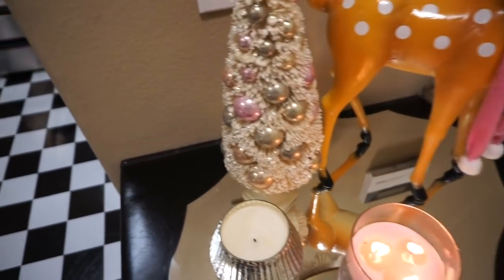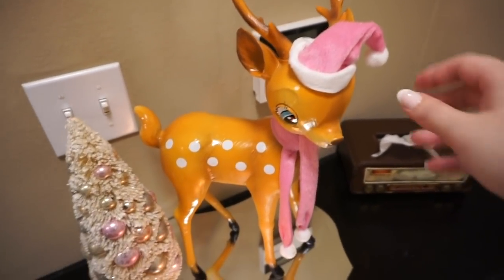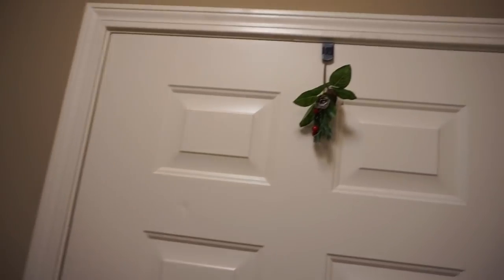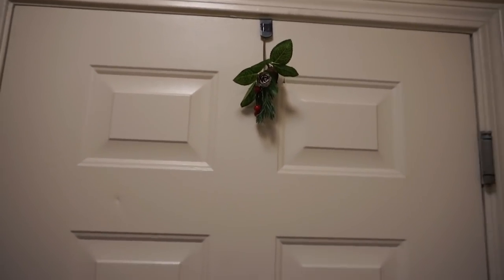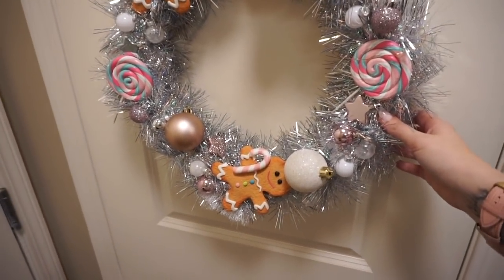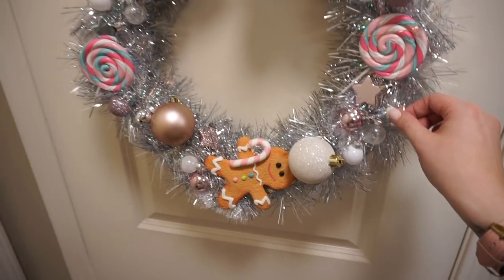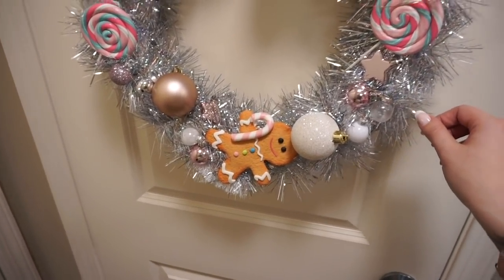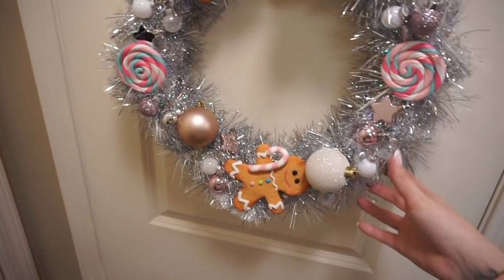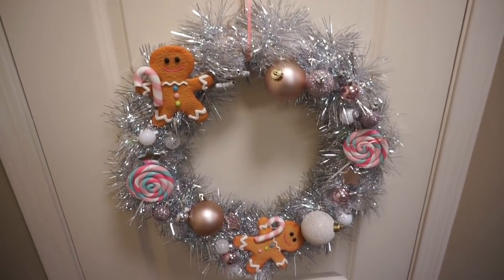I also have this really pretty bottle brush style tree I got a long time ago at Michael's. And this is one of my favorite pieces — this is from Lowe's of all places, and it's just the cutest, happiest pink reindeer. I also have some mistletoe on the door, so we always have an excuse to kiss hello and goodbye. And then here is a wreath that I made last year. I had a wreath making party with my friend and we both had so much fun. I just took a foam wreath, wrapped it in a tinsel garland, and glued all these ornaments on. It also has twinkle lights but they are out of batteries, so it's not lit up right now, but it makes me really happy and it's so cute and festive.